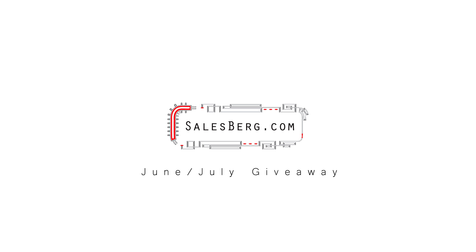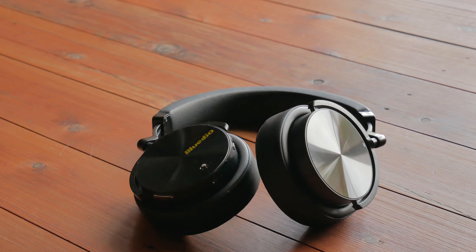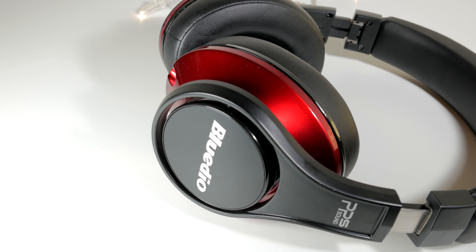Hello everyone, I'm pleased to welcome you to this giveaway video. This time around we have two over-the-ear headphones and an earphone.